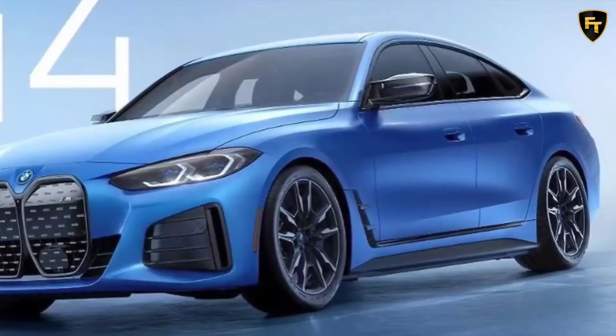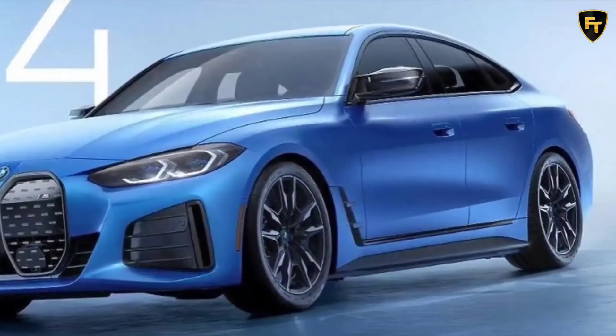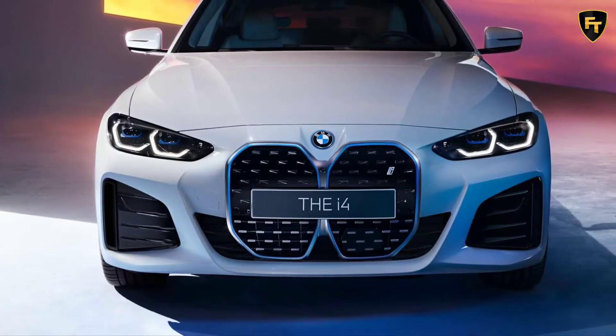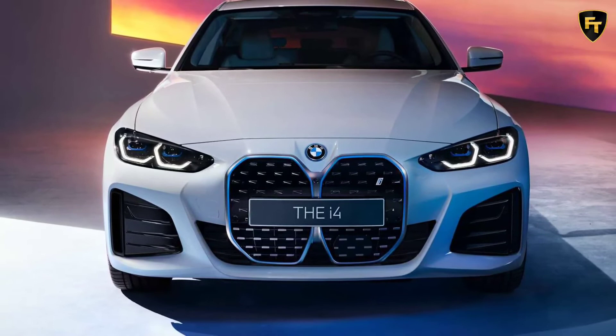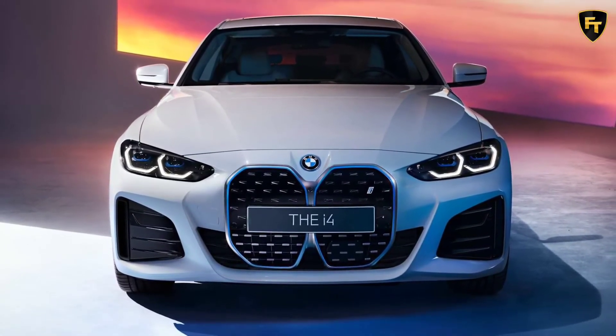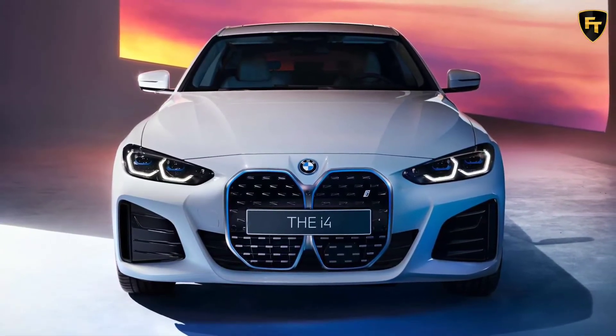It remains unclear if the impressive performance will have an impact on the car's range, but the i4 will be able to travel up to 590 kilometers in the WLTP cycle. Of course, BMW hasn't said which particular version will be able to travel that far.